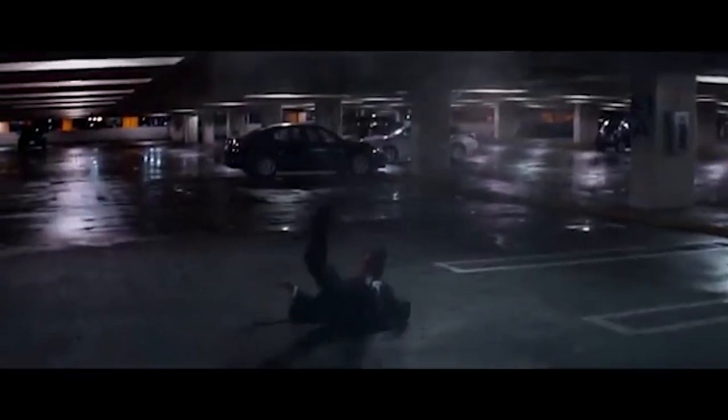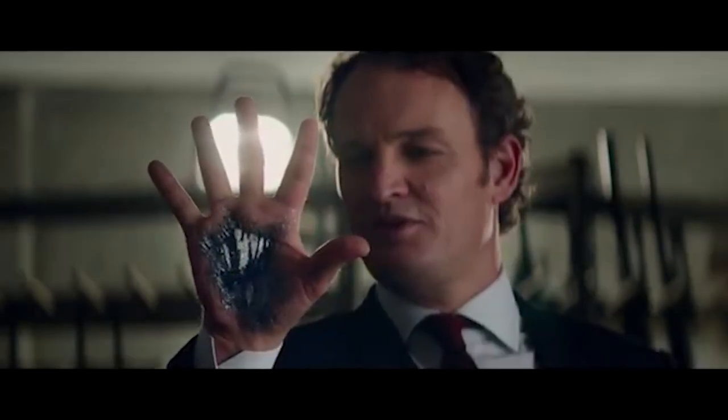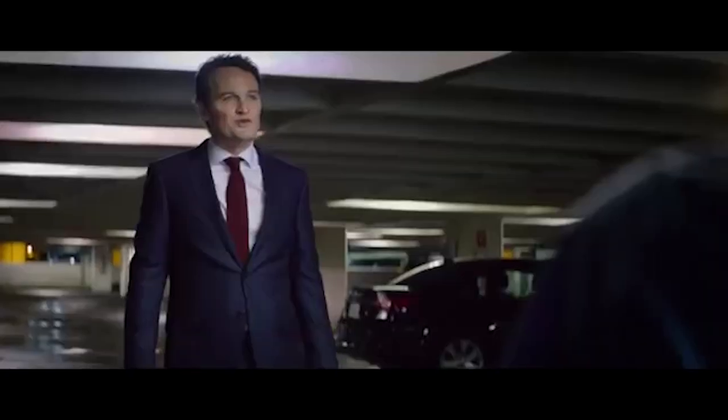Hello guys and welcome to another Terminator video. This has been requested for quite some time and I have finally the time to make this video for you guys. I know it's been a long time, but let's go. For today's video we have the T3000 to cover, so let's jump right in.